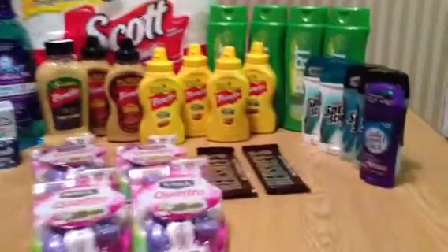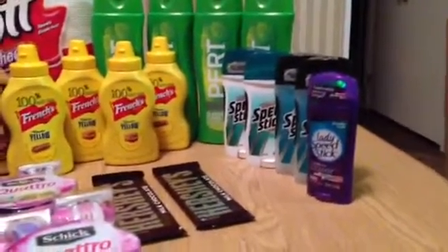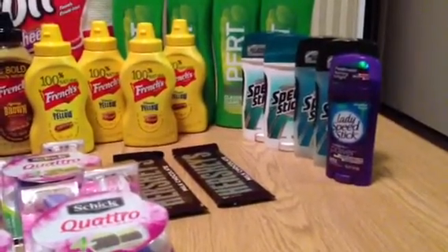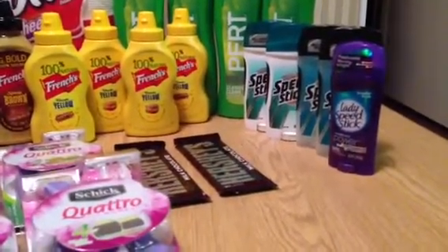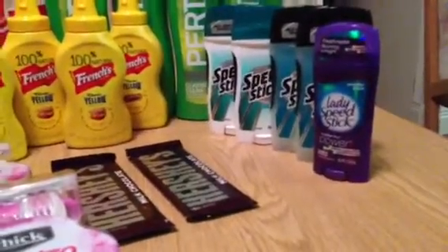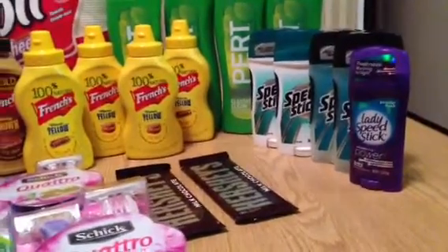I'll start with the Speed Sticks. The reason I'm not going to spend too much time on these is because it's a dead deal. I purchased these yesterday afternoon - each one was two dollars at Giant, and if you purchased five you received a five dollar instant savings on your bonus card. I had four coupons for a dollar off one Speed Stick and one coupon for 50 cents off, so total coupon savings with the Giant bonus card was $9.50. I wound up paying 50 cents, or a dime each. They only had one Lady Speed Stick left, which was disappointing - lesson learned: don't go the last day of the sale.